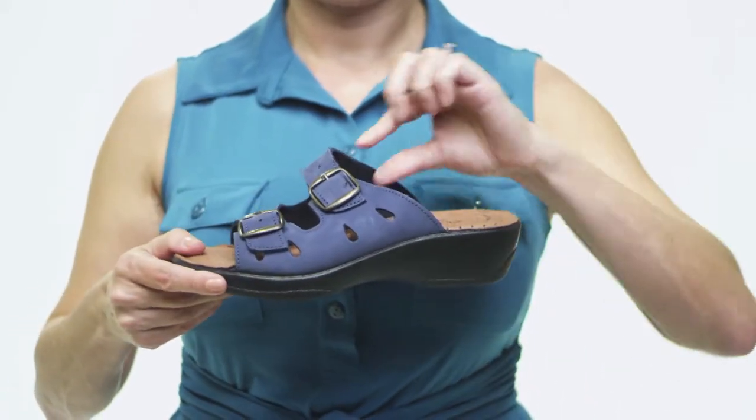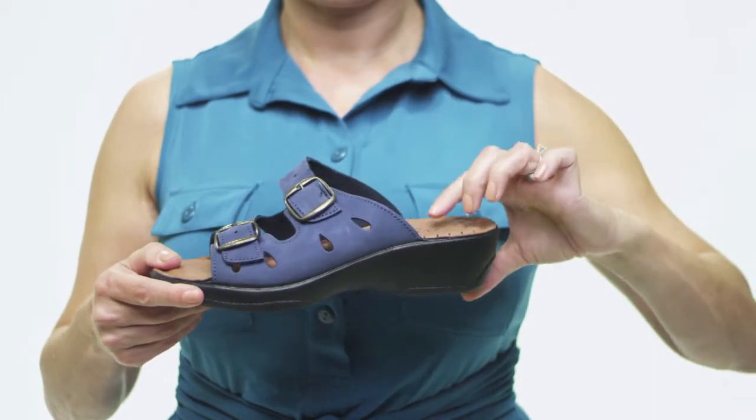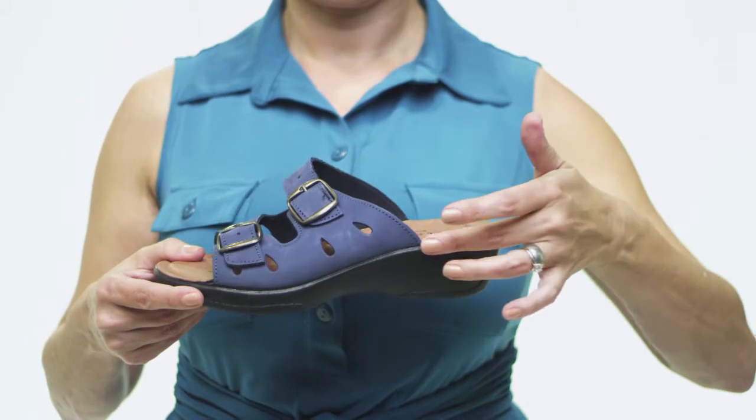The generously padded anatomical footbed molds to your foot for a custom fit, while the polyurethane sole adds a slight lift to lessen tension and absorb shock. You'll be stepping out in style when you sport the DECA by Flexis.